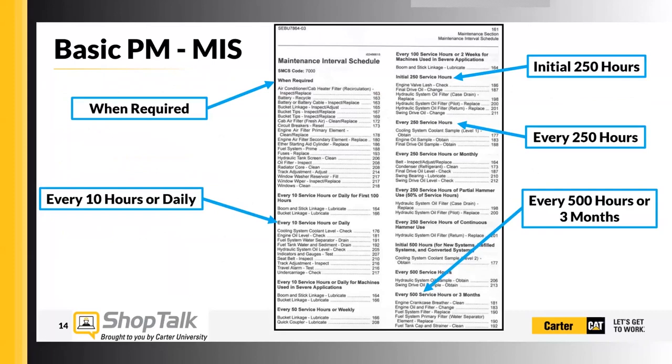Continuing to look at the Operation and Maintenance Manual — if you haven't seen one before, it's pretty straightforward. This is the maintenance interval schedule. On the top left-hand corner you have items that need to be done when required — things like the bucket tips on this particular machine, they want you to inspect and replace them when required. The engine air filter primary element — clean or replace when required. So it's not every service; it's as needed.